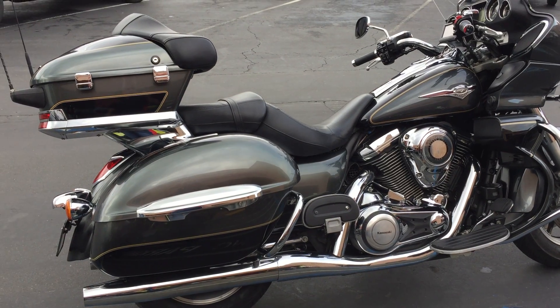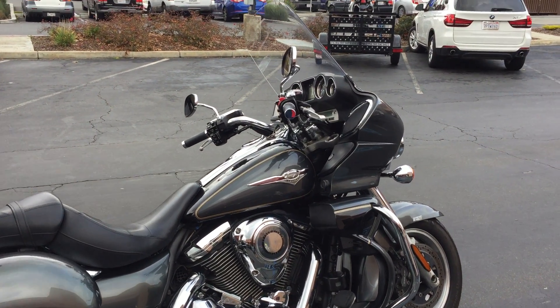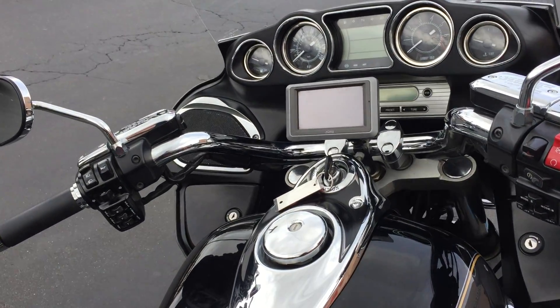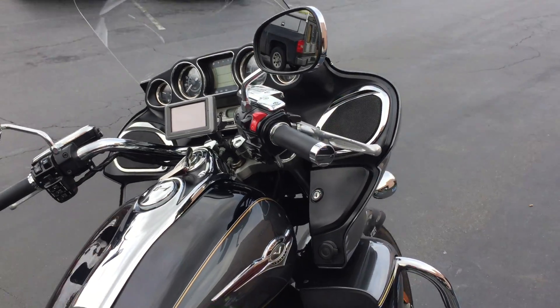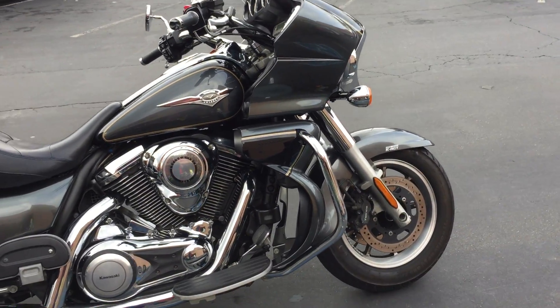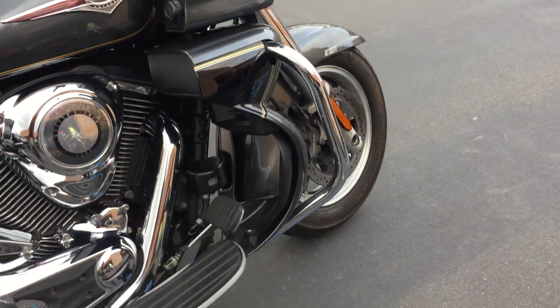It has the saddlebags, the top case, and a stereo system. This one also has a Garmin Zumo GPS on it, a full stereo system with an auxiliary port so you can plug an MP3 player into it. There's also a power port right here if you want to charge something.